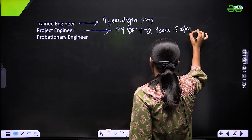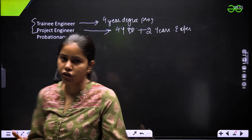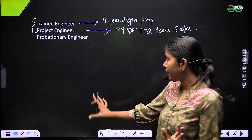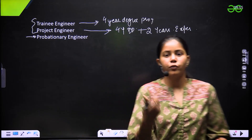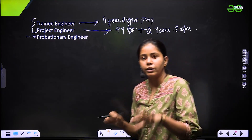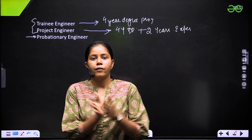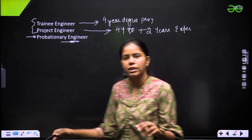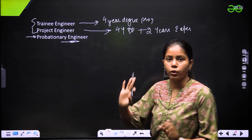For trainee engineer and project engineer, they already have an exam in March. They opened the application in January, usually once or twice a year. Another post is probationary engineer — we are expecting they will launch those details in further times. The trainee and project engineer application deadline was February, with the exam in March. We expect the probationary engineer exam in May.